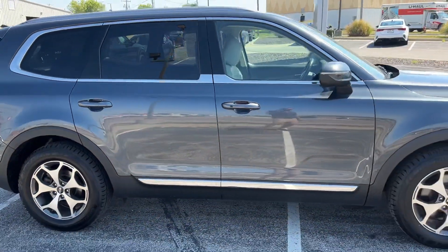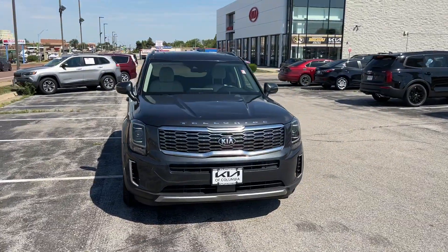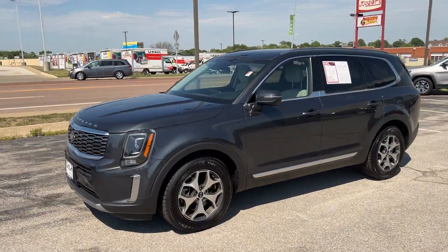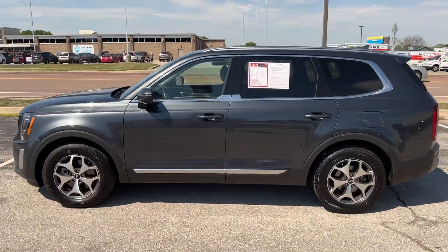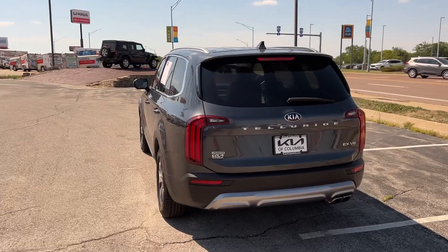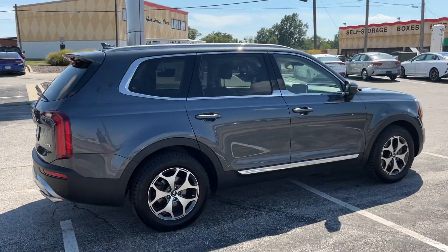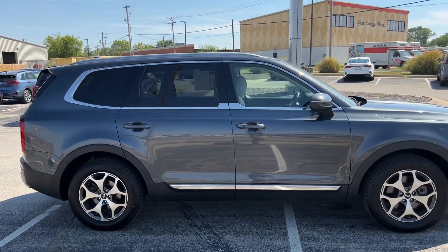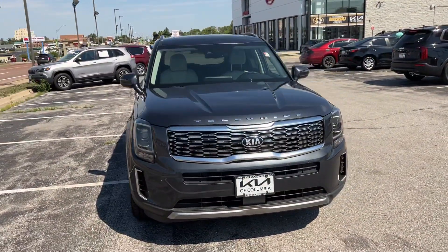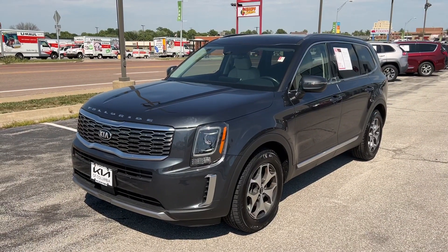Alright guys, we're all done — thanks again for your time. Make sure you like and share this video with your friends and family, and leave a comment if you have any compliments, questions, or corrections. Don't forget to subscribe and hit the notification bell to stay up to date with all the vehicles we're uploading. This 2020 Telluride is available for sale — for the price, your trade value, the Carfax, or to contact our team, head on over to kiaofcolumbia.com. This is Matt Cressant over at Kia of Columbia here in Missouri. We hope you're having a wonderful day.